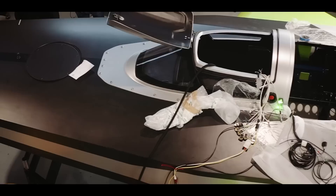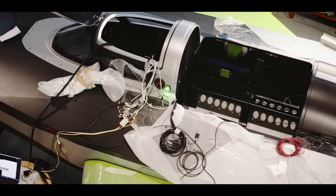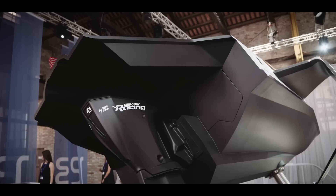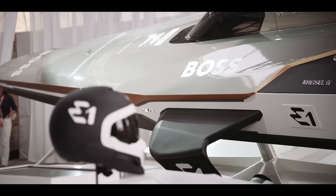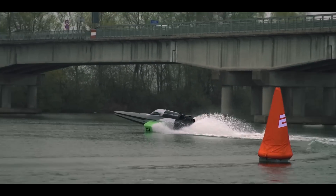We would like the Racebird to be an example of the future of marine mobility. It's very important to understand that today, with this type of structural engineering, this type of weight, this type of power, you can reach over 50 knots with just a bit more than 100 horsepower — which is quite impressive. The same thing happens in the sailing world: with 10 knots of wind, using a foiling system, you can reach extremely high speeds.